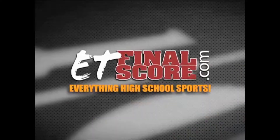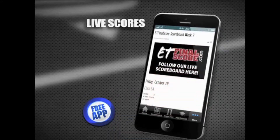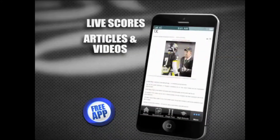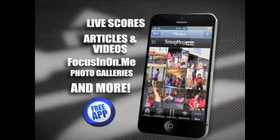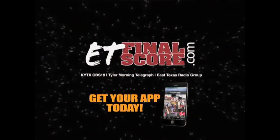E.T. Finalscore.com has East Texas high school sports covered, and now you can take it with you. Get the latest scores from Friday night football, articles and videos, focus in on Dockney photo galleries and more. So don't miss a thing, and get your E.T. Finalscore.com app today.